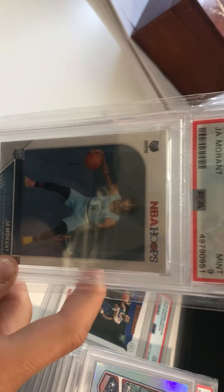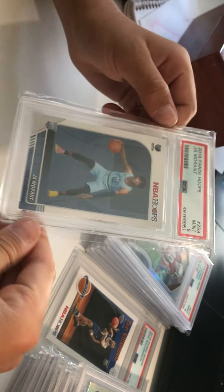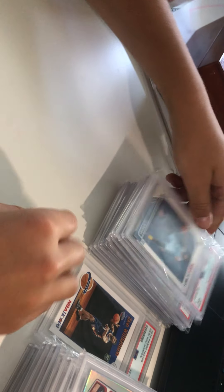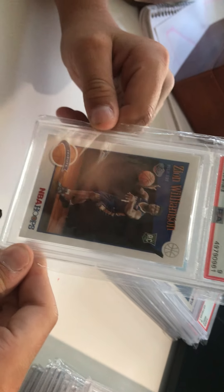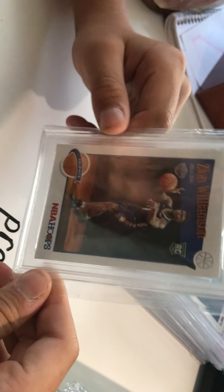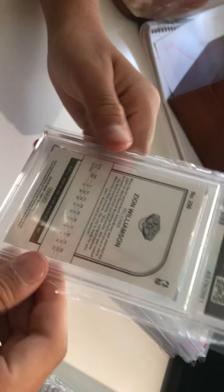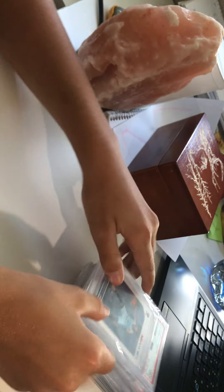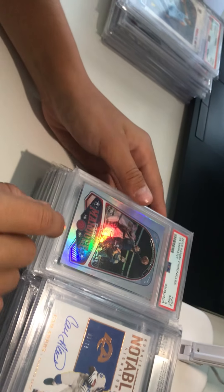Next up, on the rise cards — we got a Ja Morant PSA 9 NBA Hoops rookie. Clean card in general. This is listed on our eBay store with a lot that also includes a Zion PSA 9 2019 NBA Hoops tribute version — very good card, underrated. There's also another Ja Morant in that lot that you'll see soon.